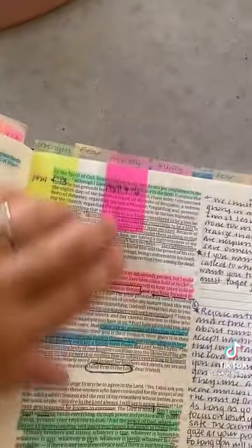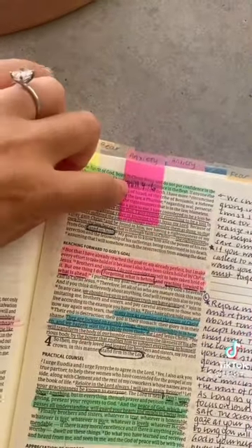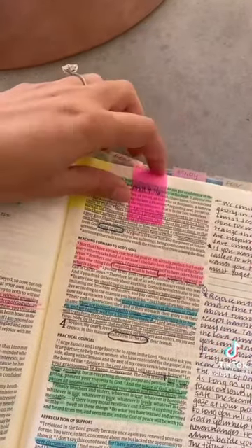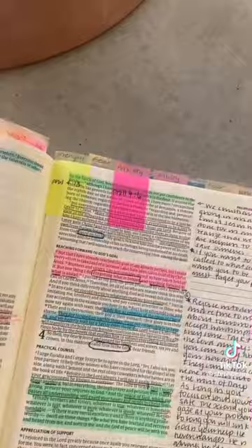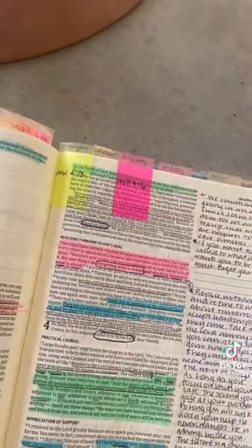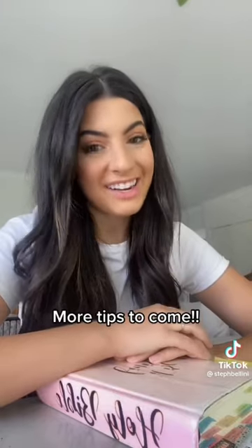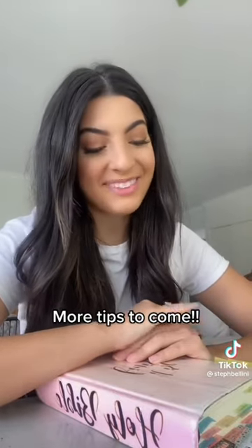I also have these little tabs, and that is for when I see something that relates to a specific topic, like anxiety. For example, Philippians 4 verse 6 relates to anxiety, so I put a little tab there so that if I'm ever feeling anxious, I can go to my Bible, find that verse, and it'll hopefully restore me to peace. That's what I do as I make my way through the whole Bible.